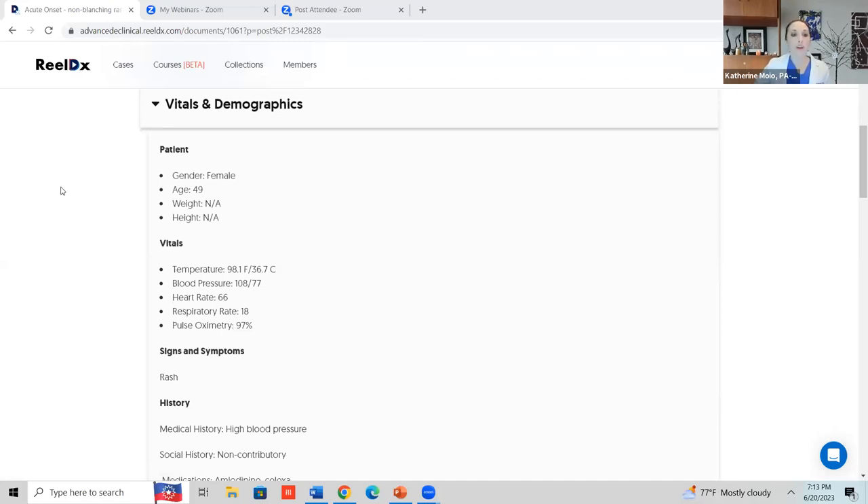She's a 49-year-old female. Temperature is 98.1°F (36.7°C), blood pressure 108/77, heart rate 66 beats per minute, respiratory rate 18 breaths per minute, pulse oximetry 97% on room air. Normal temperature is around 98.6°F. Blood pressure less than 130/80 per new guidelines is acceptable, so she's not hypertensive or hypotensive. Heart rate is in normal range between 60 and 80 beats per minute. Pulse oximetry above 94% on room air is acceptable. Her vitals are really unremarkable.